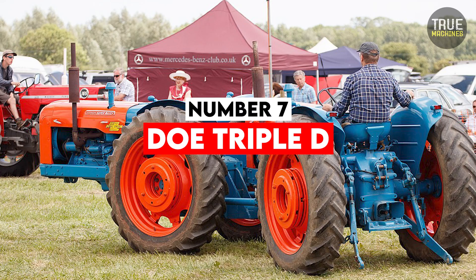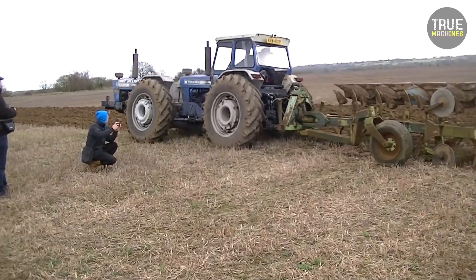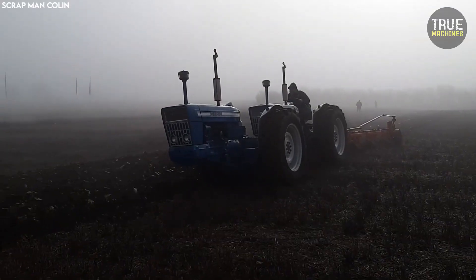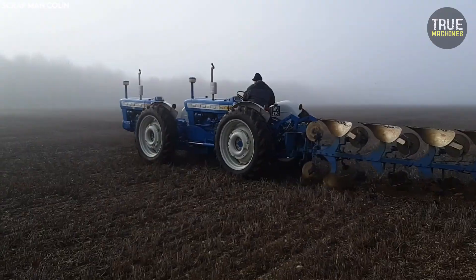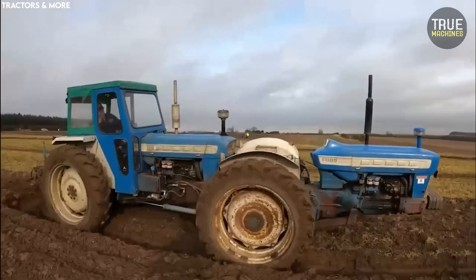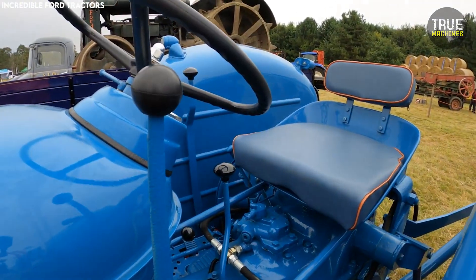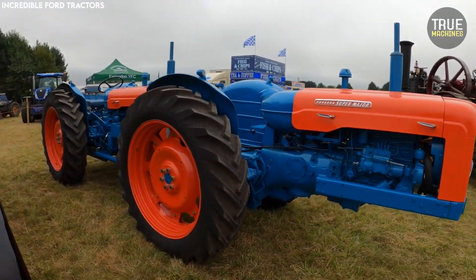Number 7: Doe Triple D. Perhaps the most unusual tractor on this list, the Doe Triple D — short for Double Drive — involved joining two Ford Sun tractors back-to-back, removing the front wheels of each, and connecting their steering and power systems to create one synchronized, articulated tractor. The goal was simple: double the power without developing a new high-horsepower engine. It worked surprisingly well for its time, but the operator had to manage two engines simultaneously — double the maintenance, fuel consumption, and potential breakdowns. Steering was awkward, visibility was poor, and it quickly became obsolete as true high-horsepower tractors entered the market.